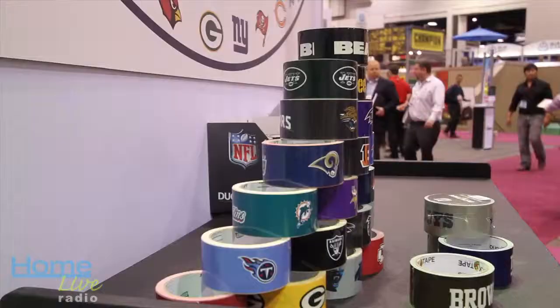We're really excited to have launched a line of NFL duck brand duct tape. This is actually on the duct tape itself — it's actually printed on the tape itself.